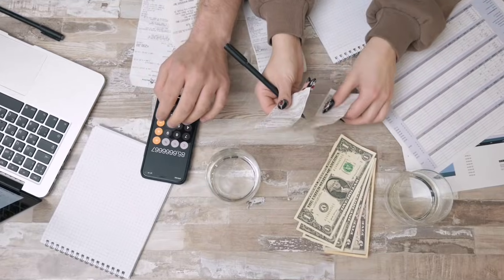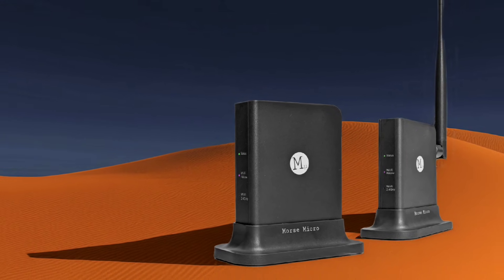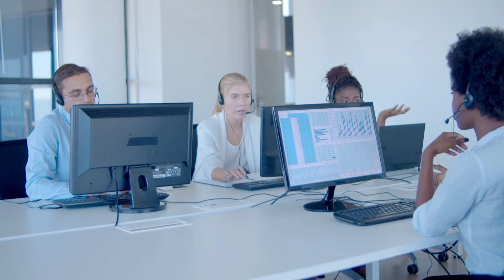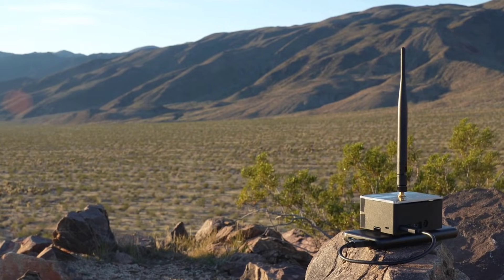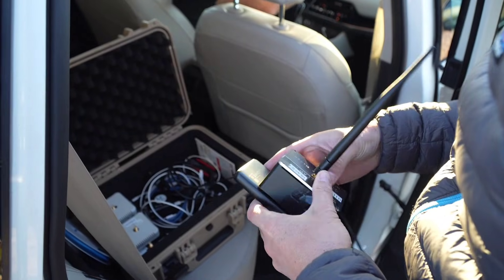Here's pro tip number three: consider future-proofing your router. Invest in technology that not only meets today's standards but also anticipates tomorrow's demands. With support for up to 8,000 client devices per access point and seamless meshing capabilities, this router is built to scale alongside your growing network.